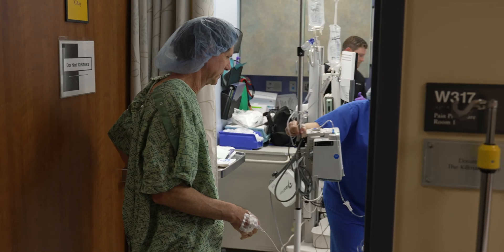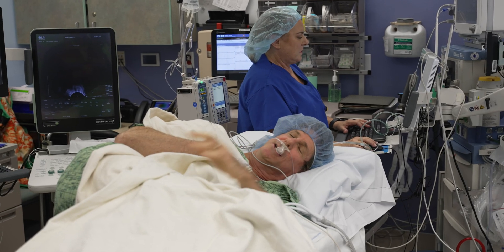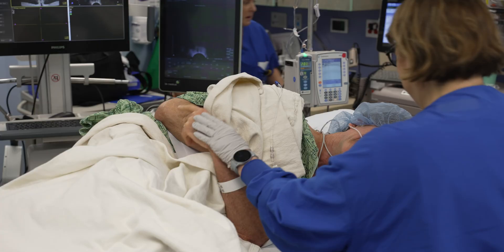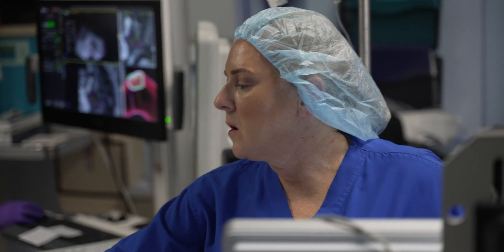From a patient experience standpoint, having an MR fusion biopsy is relatively simple and straightforward. Other than the requirement for a pre-procedure MRI, MR fusion prostate biopsy is essentially identical to a standard prostate biopsy from the patient's perspective. The only difference is with the quality of the images guiding the biopsy.